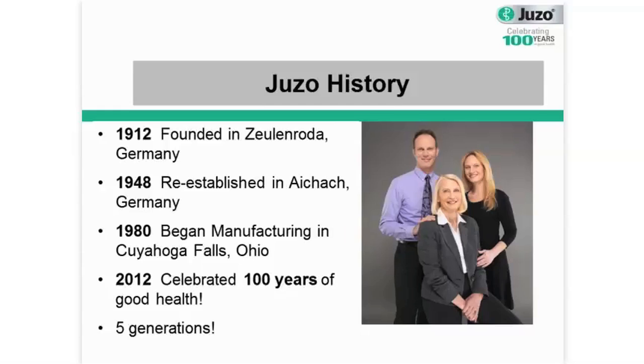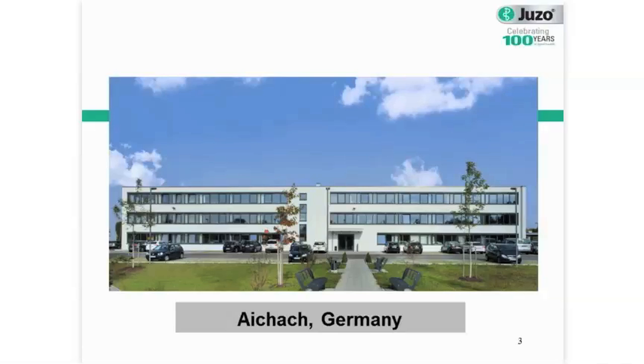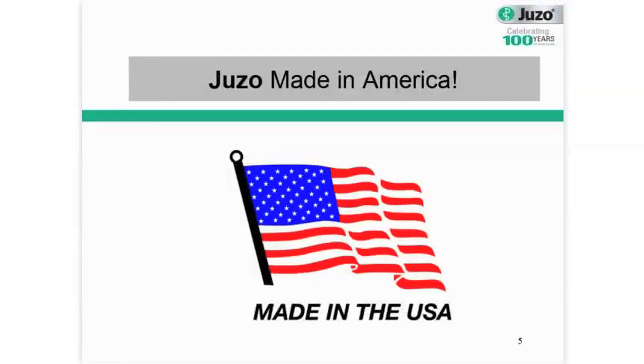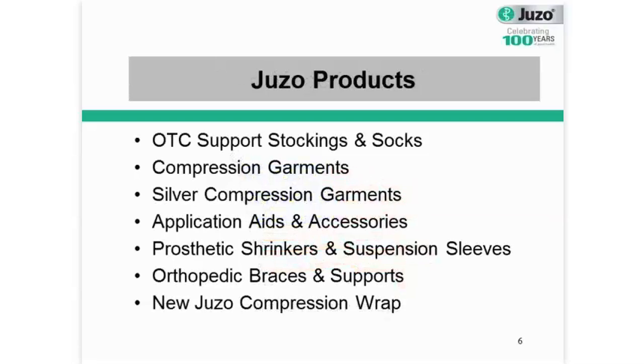Juzo is an international manufacturer and distributor of quality compression garments. We have two locations that employ over 880 employees worldwide. Something we're very proud of is that back in 2012, we celebrated 100 years in business. We have a location in a small Bavarian village just south of Munich in Eichick, Germany, and also a location right here in the United States in Cuyahoga Falls, Ohio, which lies right in between Akron and Cleveland. Almost all of our products are manufactured right here in the United States, which means a faster turnaround time for you to get your garments after you've ordered them.